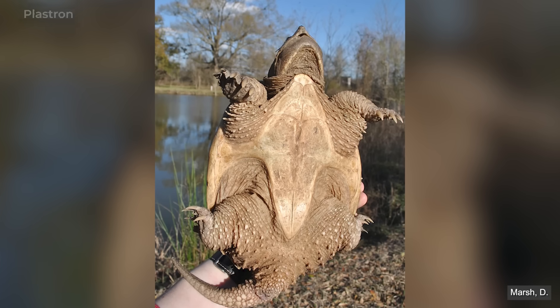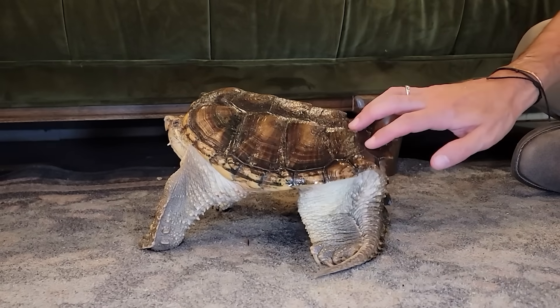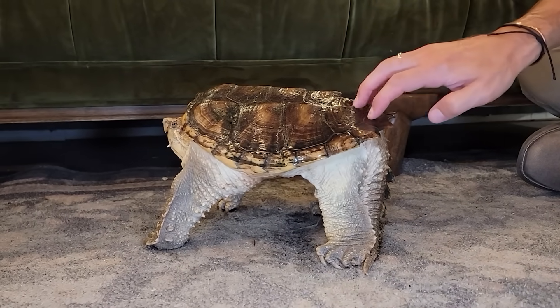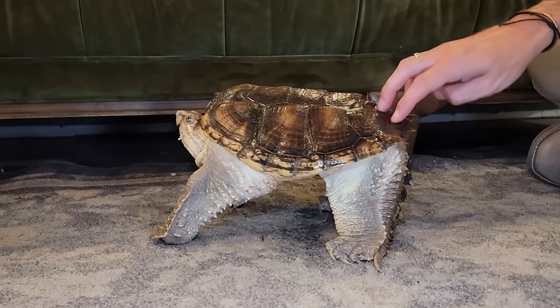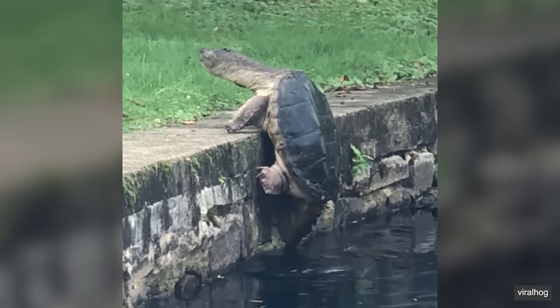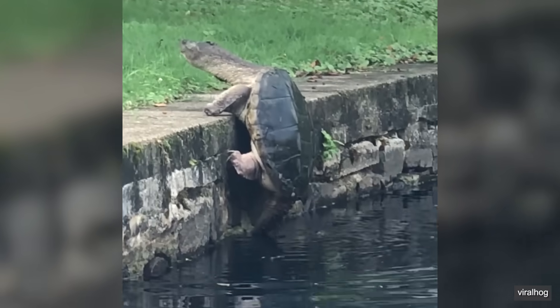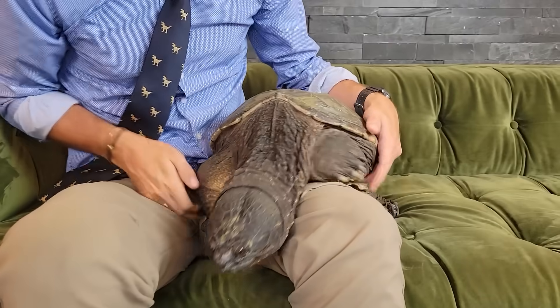And snapping turtle is no misnomer — they snap. Their bottom shell, called the plastron, is very small. This allows them much greater limb flexibility than is possible for most turtles, enabling them to walk with their limbs under their body like a dinosaur, which makes it easier to move their heavy bodies on land. It also makes it easier to climb, and they are great climbers. Thunder here was attempting to climb into this couch over and over before we started filming.